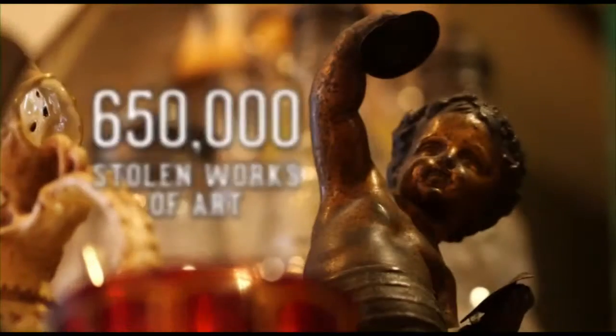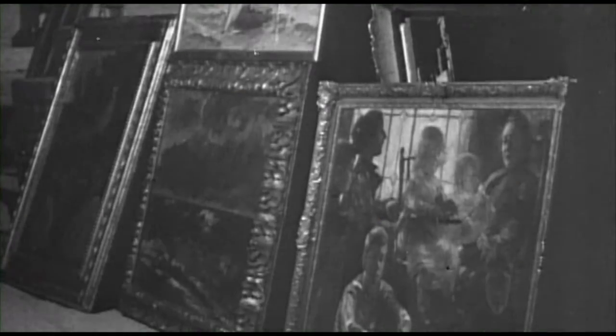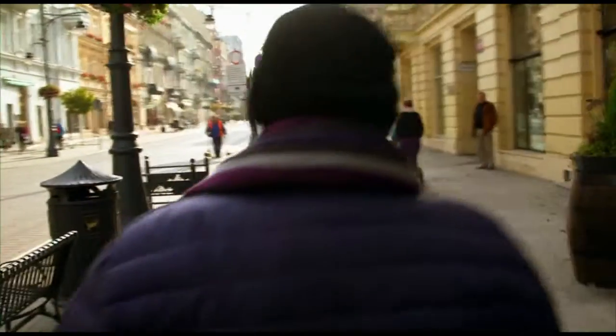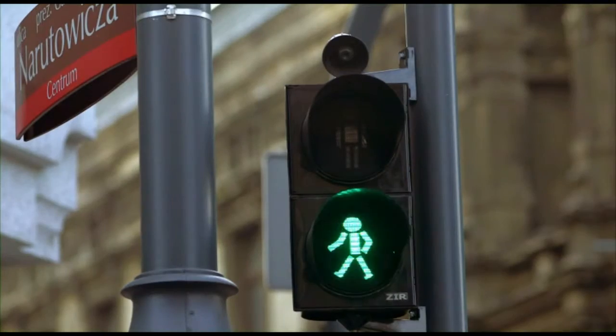Hitler's Germany looted an estimated 650,000 works of art in countless family fortunes. One study says over 100,000 pieces of Nazi stolen art are still missing. The crimes of the Nazis inspired a new kind of treasure hunter — the kind who searches for treasure only to give it back.